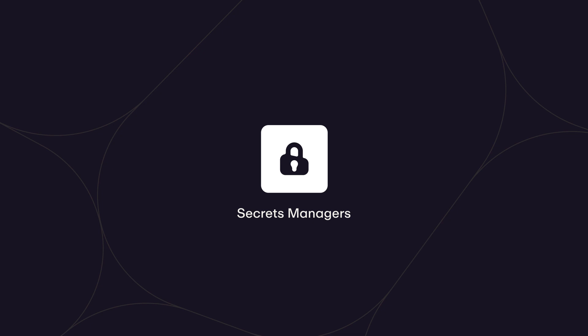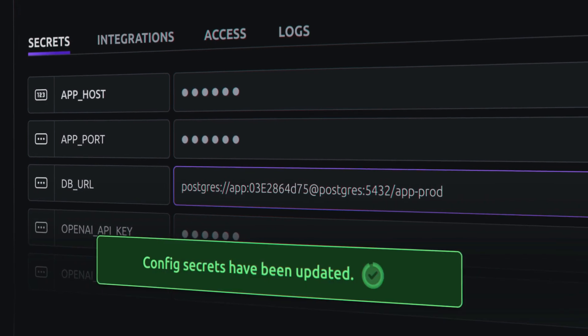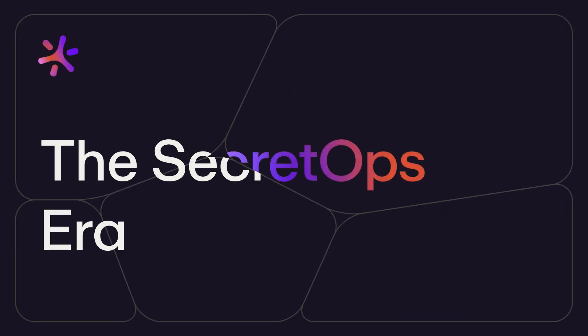It's common to think all secrets managers essentially do the same thing — store and provide access to secrets — but what's often overlooked is their efficiency and impact on productivity. This video will highlight some of the differences between traditional secrets managers such as HashiCorp Vault and Achilles with Doppler, so you can evaluate if a more modern secret ops approach would better suit your needs. Secrets management has entered a new era because developers and DevOps teams need more than just secure key-value storage.